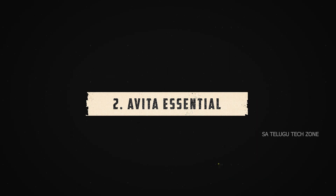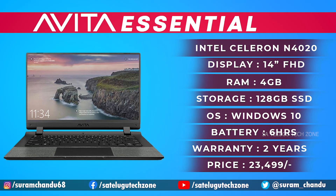The second laptop is the Avita, available on Amazon. You can choose this if you want an Intel Celeron dual-core processor with the N4020 chipset, a max clock speed of 2.8 GHz. It is available in black and gray color, with 4GB DDR4 RAM and 128GB SSD storage.